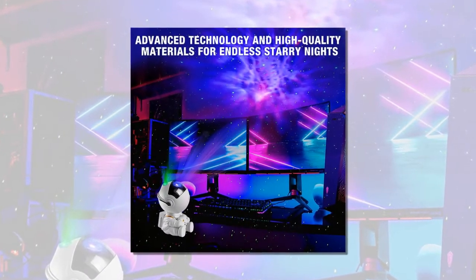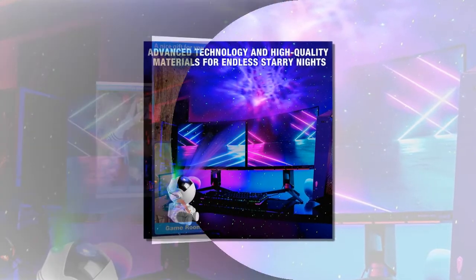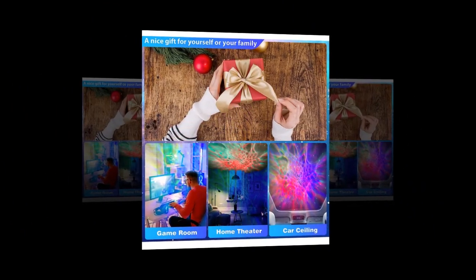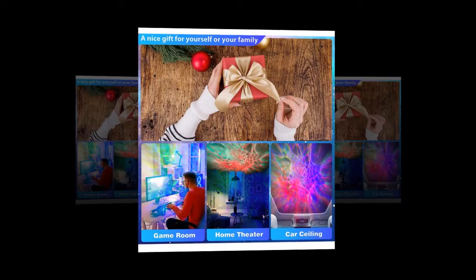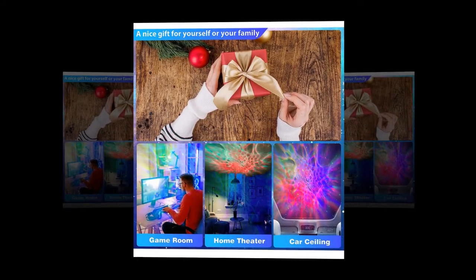Create a peaceful atmosphere for children. Help your little ones drift off to sleep under a sky full of stars. The Galaxy Star Projector creates a peaceful, calming atmosphere, perfect for bedtime. Its gentle lights provide a sense of security and wonder, helping children relax and sleep more soundly.